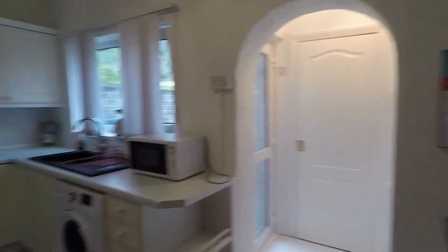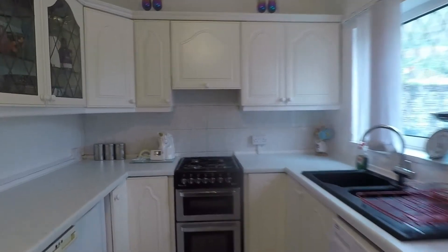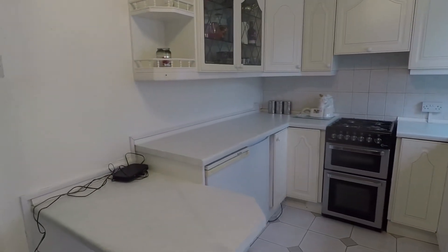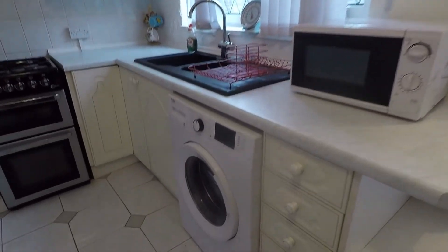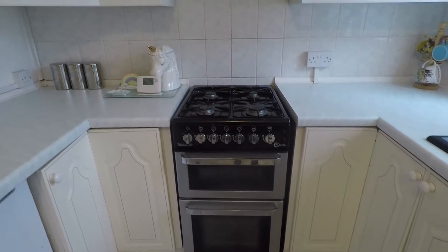As we come through towards the rear we have the kitchen diner spanning the width of the property — another really good sized room. There's plenty of space to house a family size dining table and chairs at the far end, and then your kitchen with a good amount of countertop space, wall and floor units, and space to house your large appliances. All free standing, with space under the counter for your washer, adjacent your fridge freezer, and at the far end of the room space for your oven and gas hob on top.